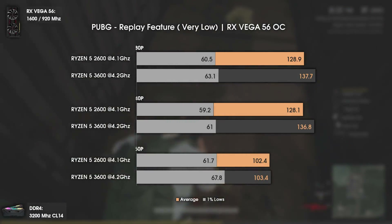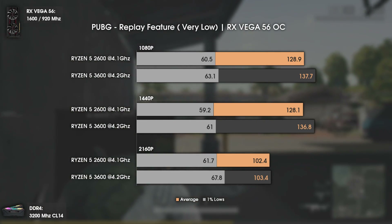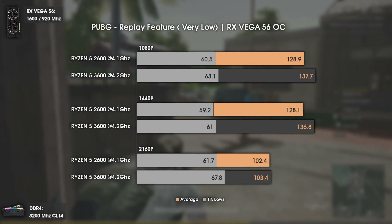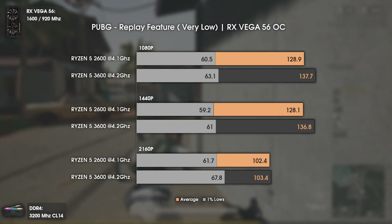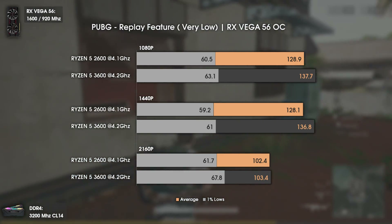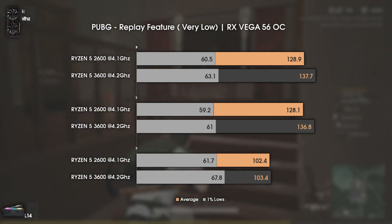Now we have PUBG using the replay feature. Just a note: the replay feature does not represent real in-game FPS because it reduces FPS numbers considerably. As for the results, we can see a mild increase in average FPS — take the 1% lows with a grain of salt since we are using the replay feature. Overall, pretty decent results.